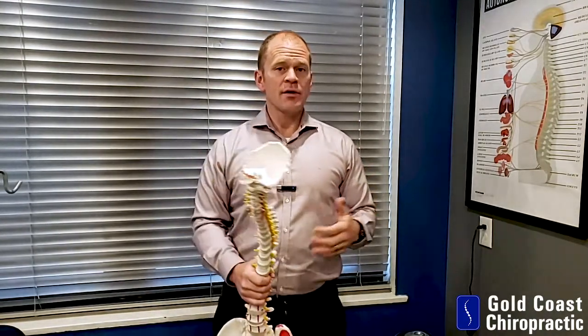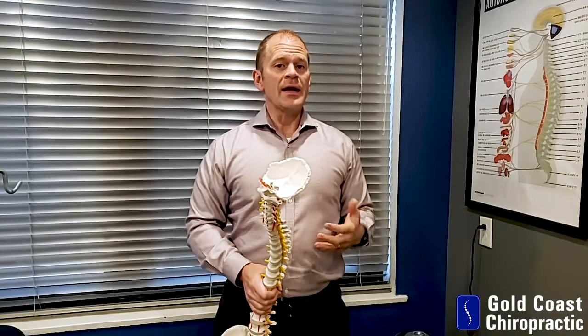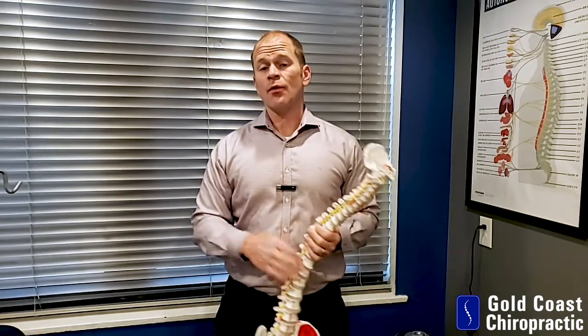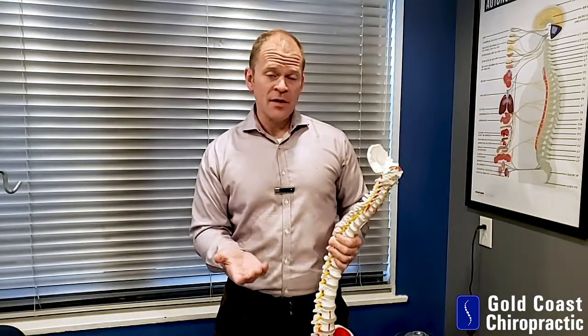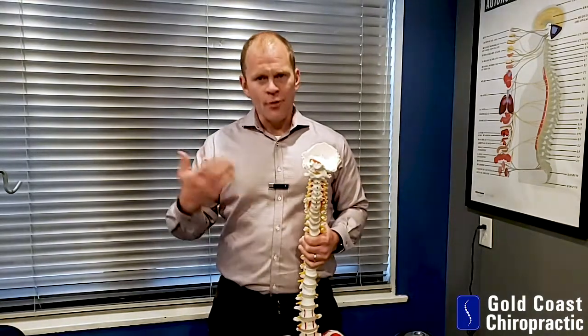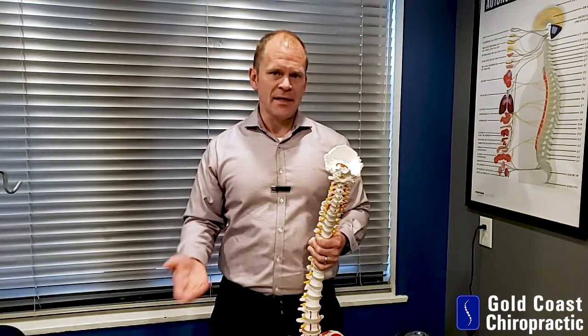A leg length inequality scoliosis, if caught at the right age when patients are young and still growing, can occasionally resolve with foot lifts — they'll grow out of it. You just have to regularly monitor, because as the body grows, one leg can grow faster than the other and the body can actually somewhat catch up. This is rare and happens mostly in kids who are still growing.